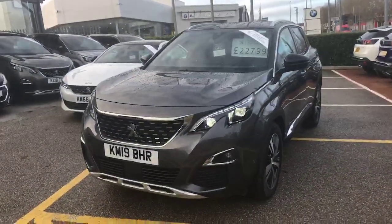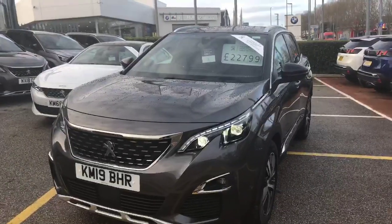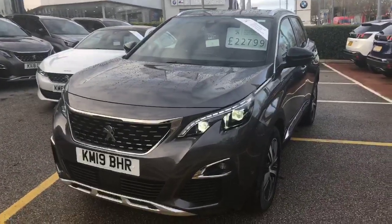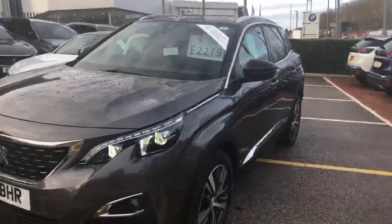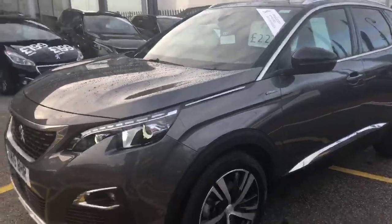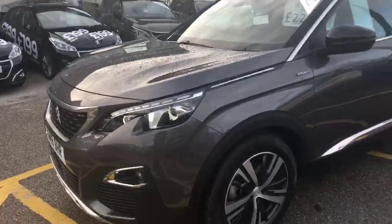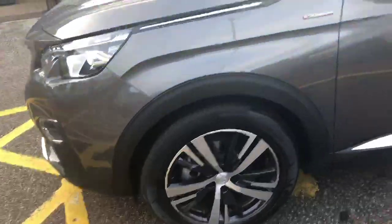Hi, welcome to Swansway Chester Peugeot. In this video I'd like to give you an example of one of our Peugeot approved used vehicles. In this case it is a Peugeot 3008 GT Line automatic, finished in stunning ray, with beautiful 18 inch polished alloy wheels.